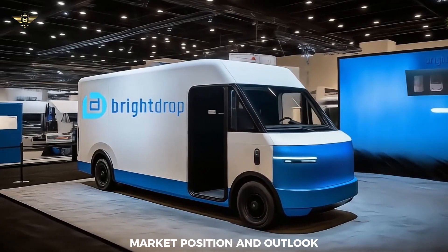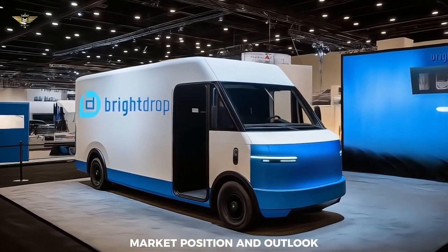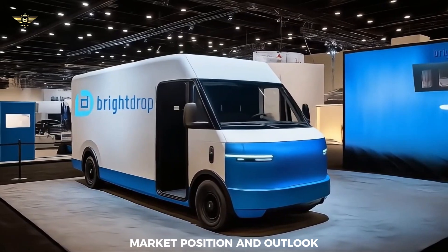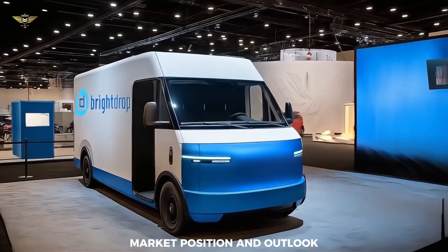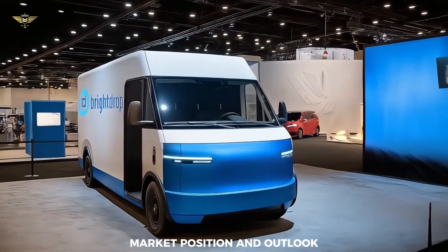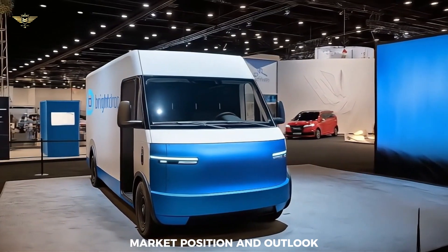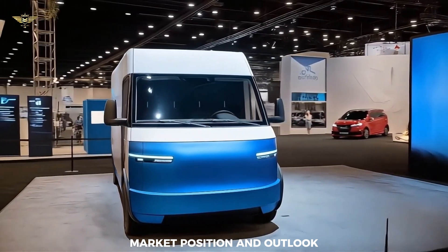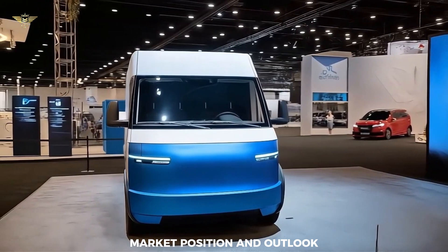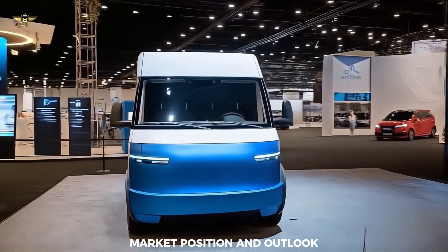In conclusion, the 2026 Chevrolet Bright Drop 600 represents a continuation and refinement of GM's purpose-built electric delivery van. Now firmly under the Chevrolet banner, it offers substantial range, ample cargo space, advanced safety features, and the backing of a vast service network, making it a compelling option for commercial fleets transitioning to electric power.